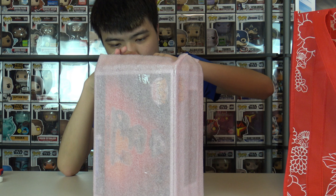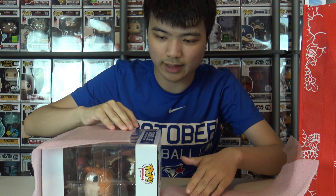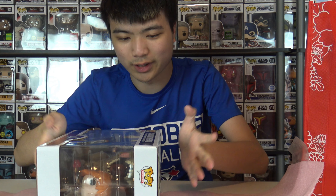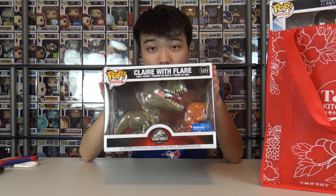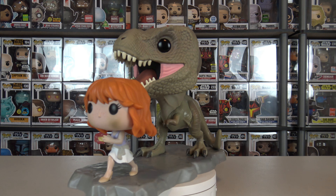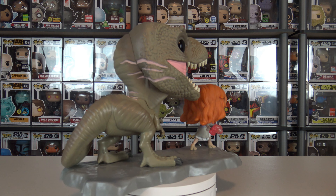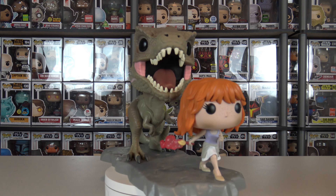Let's flip that out of the way and rip apart the last layer. There we are — very, very nice. This is Claire with Flair, which is essentially a movie moment from 2015's Jurassic World, where she is running with the flare with the T-Rex chasing her as she leads the T-Rex to battle the Indominus Rex. Very iconic scene, one of my favorite Jurassic World scenes.